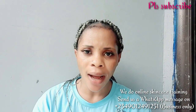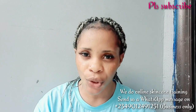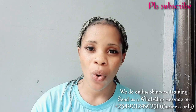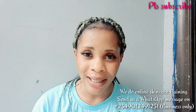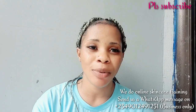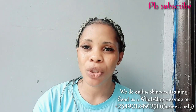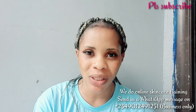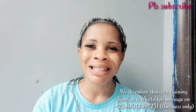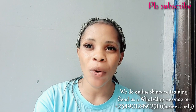Some days back I posted a body cream video — a requested video. I posted what I literally mix and use on my skin, which has been working well for me for the past months. I posted it because someone had been asking me to share it. But after posting, I got some negative comments on that video.